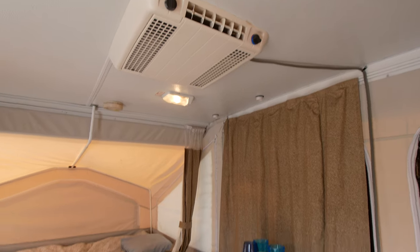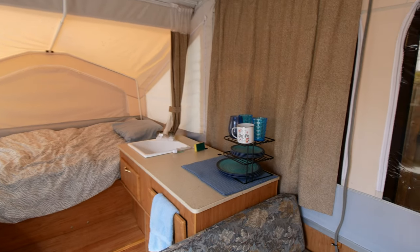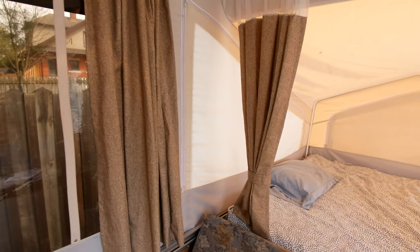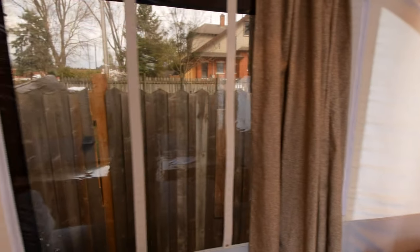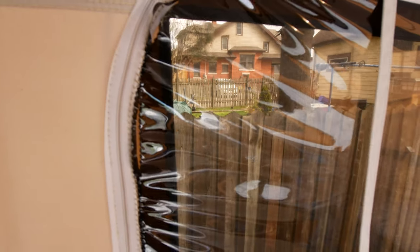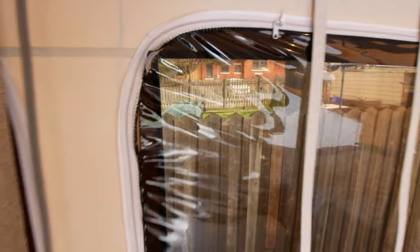I'll just do one final walk around to make sure I didn't miss anything. Curtains are all here and in perfect shape. The windows are all in really good shape — a couple of spots where there's just a little bit of the seam that's been coming away, looks like someone stitched that, but for the most part these windows are all in just excellent shape, no issues whatsoever.